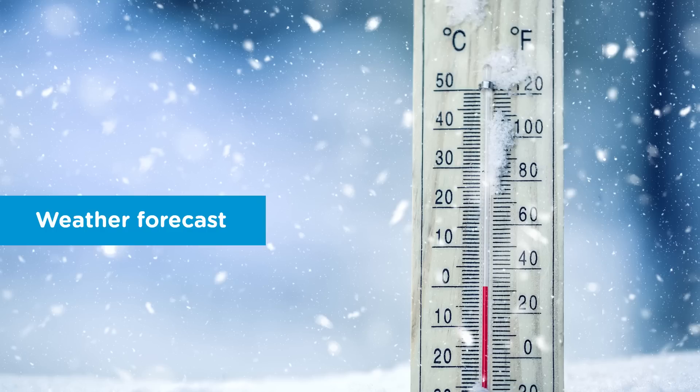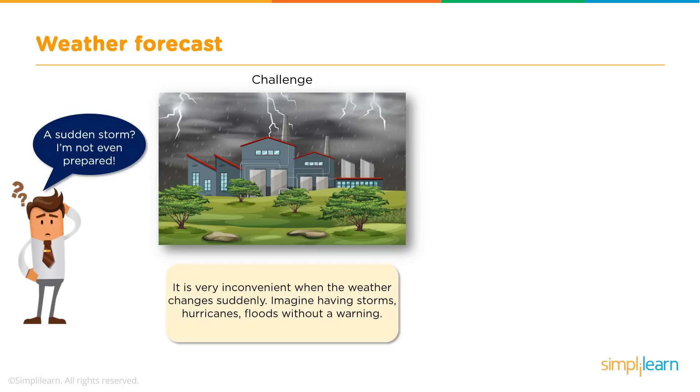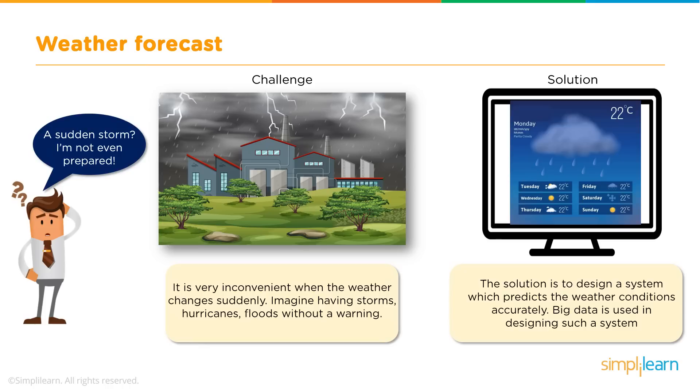The first Big Data application we will look into is Weather Forecast. Imagine there is a sudden storm and you are not even prepared — that would be a terrifying situation. Dealing with any calamities such as hurricanes, storms, or floods would be very inconvenient if we are caught off guard. The solution is to have a tool that predicts the weather of the coming days well in advance, and to make such an accurate tool, Big Data is used.